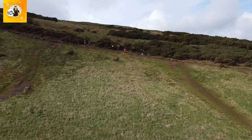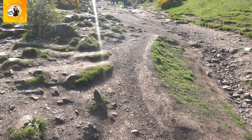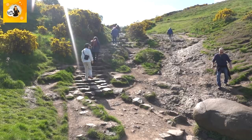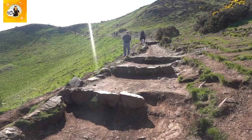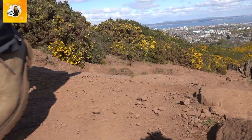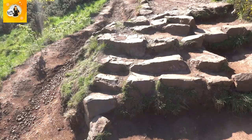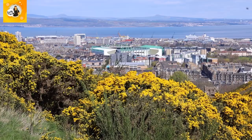Following the Arthur's Seat summit sign, you'll bear right and start climbing across some rocky terrain before walking the clear path directly to the summit. About halfway up you'll encounter the biggest steps you've ever come across — they're enormous. Easter Road Stadium is down there, the home of Hibernian FC — I was there for the Edinburgh Derby not too long ago.